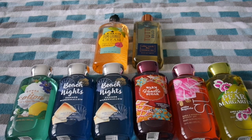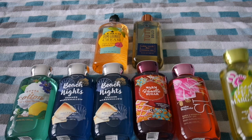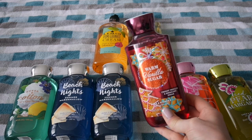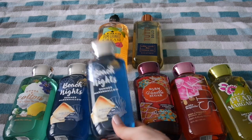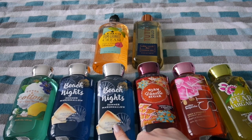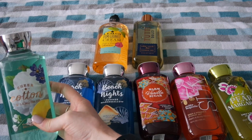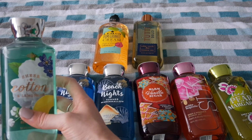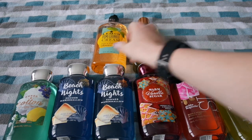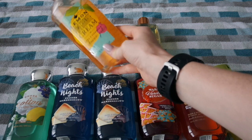Here is the other half of my Bath and Body Works Shower Gels. I have Iced Pear Margarita, Sun which is Golden Magnolia, my only full-size wintry scent which is Warm Vanilla Sugar, and Beach Night Summer Marshmallow — I consider this easily a winter scent and I have two of these. I also have Sheer Cotton and Lemonade — I'm a diehard for this scent, especially in a lotion. And then Tutti Dolce White Mocha Kiss and Lemon Pomegranate Cream.